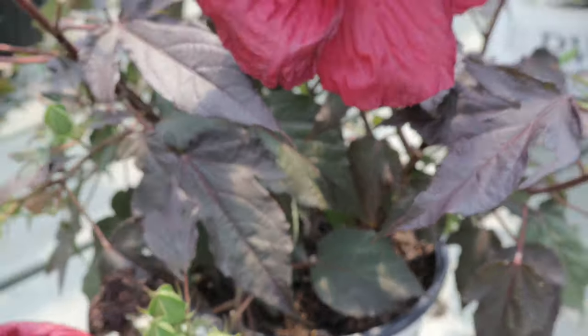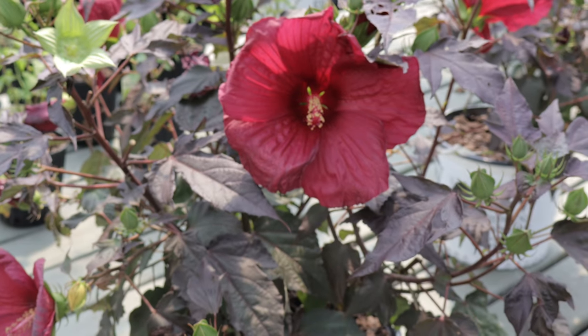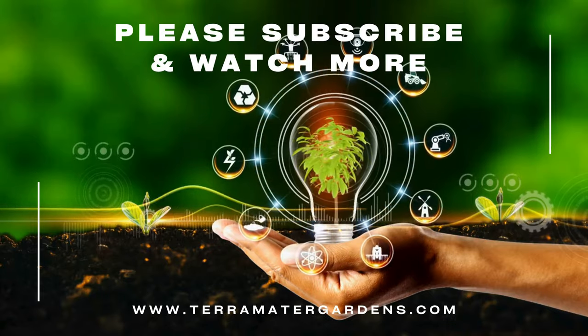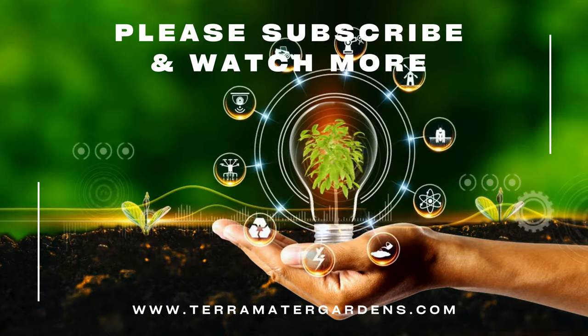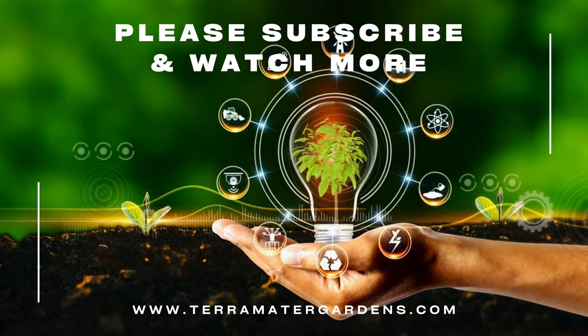While Hibiscus Holy Grail is primarily grown for its ornamental beauty, hibiscus flowers in general have been used in traditional medicine for their potential health benefits. Hibiscus tea, made from dried hibiscus flowers, is known for its high vitamin C content and antioxidant properties. However, it's important to note that the Holy Grail variety is cultivated mainly for decorative purposes.